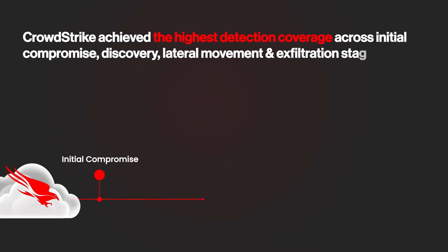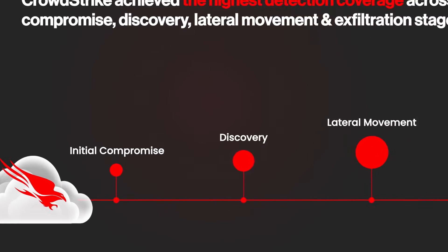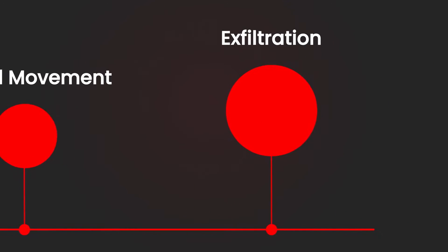Hunting the stealthiest adversaries begins with detecting and anticipating their behavior throughout the kill chain. CrowdStrike detected nearly every single technique across the initial compromise, discovery, lateral movement, and exfiltration stages of the simulation.